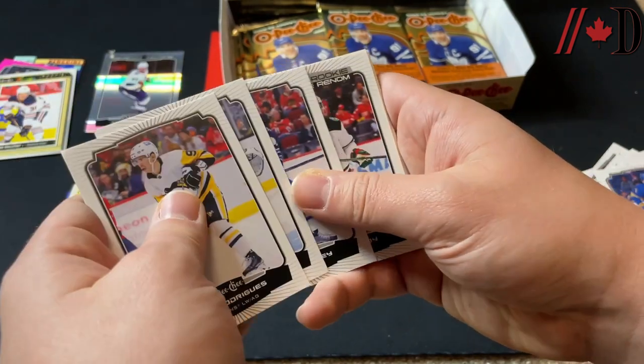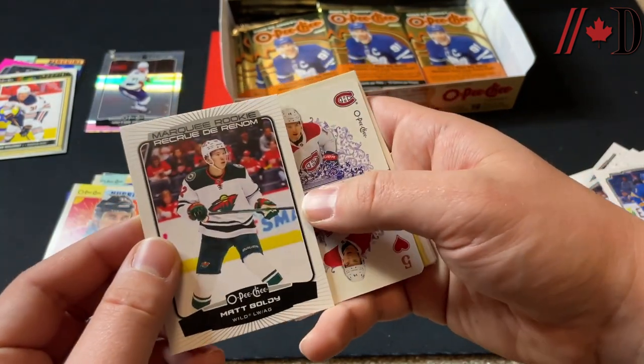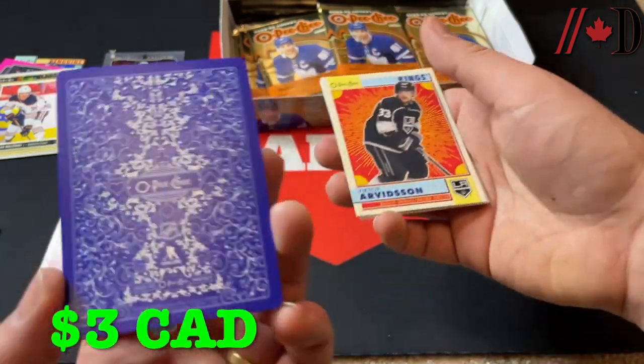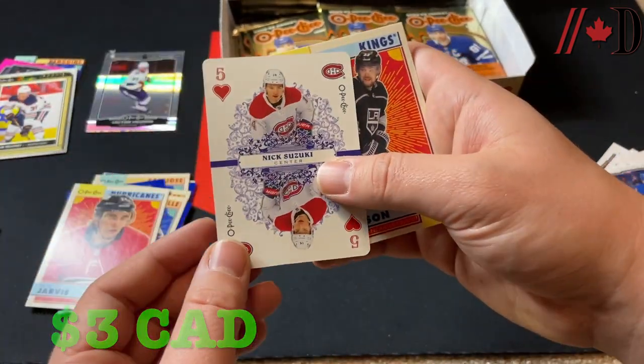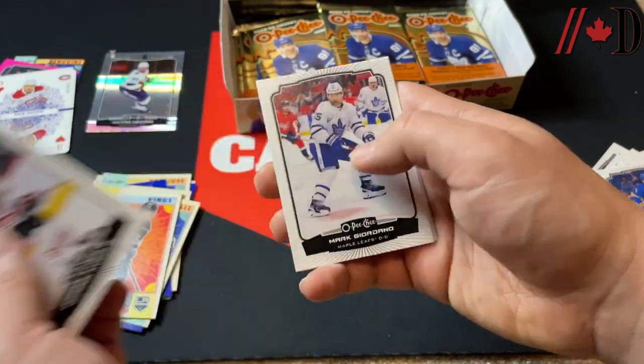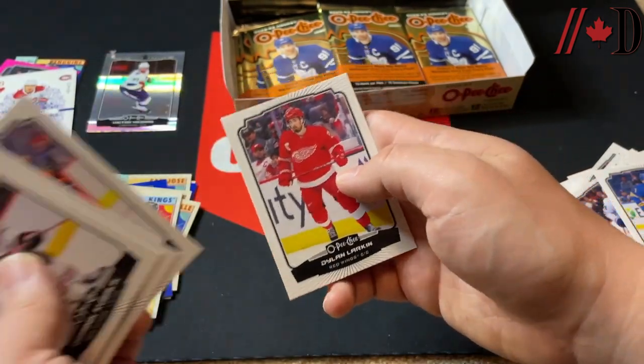Rodriguez, Aiden Hill, Logan Stanley, Marquee Rookie Matt Boldy, and Nick Suzuki on the Five of Hearts. These playing cards are back — nice design, they always do very well. Victor Arvidsson on the retro, Dominik Kubalik, Giordano, Atkinson, and Larkin.